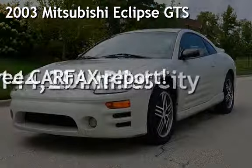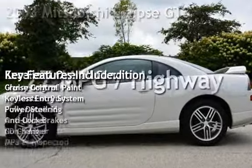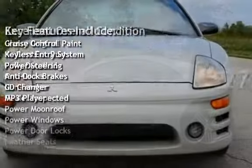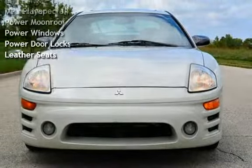Presenting a pre-owned 2003 Mitsubishi Eclipse GTS. This two-door hatchback has a six-cylinder, three-liter V6 engine, with front-wheel drive, and a five-speed manual transmission.